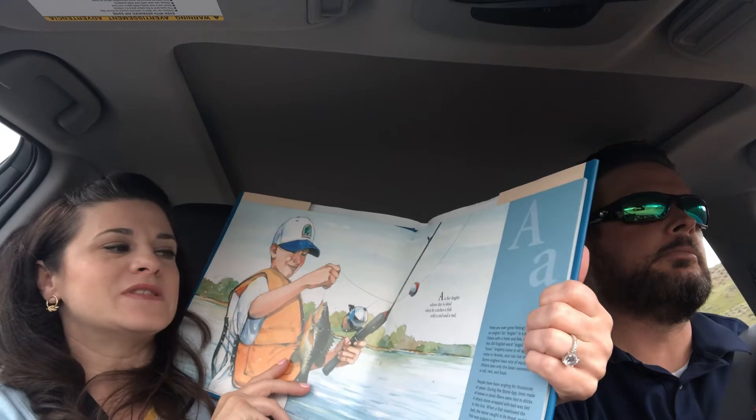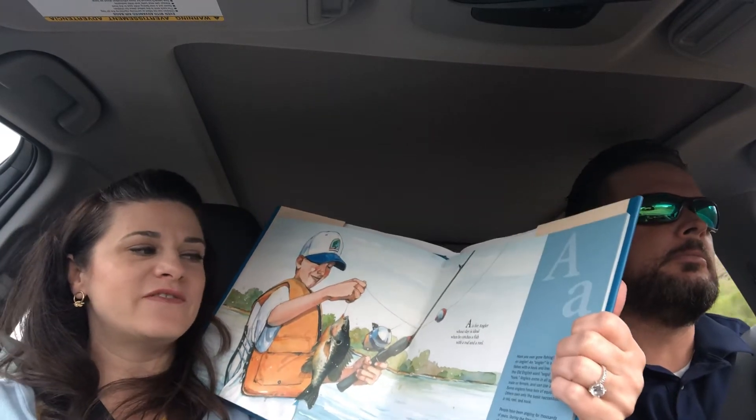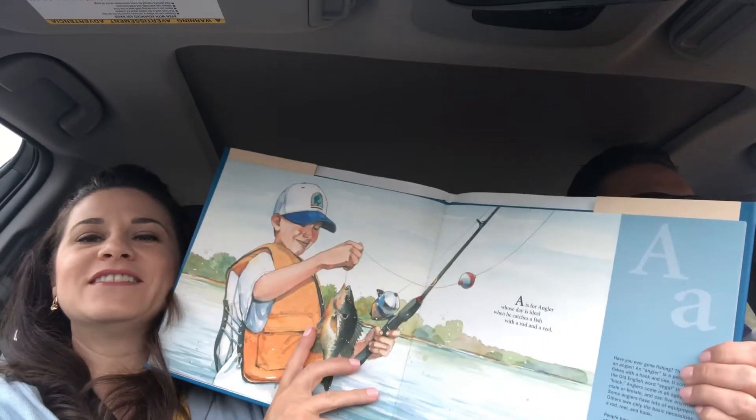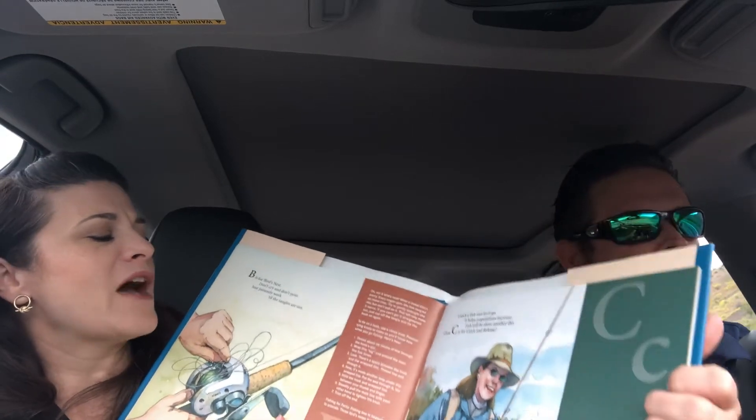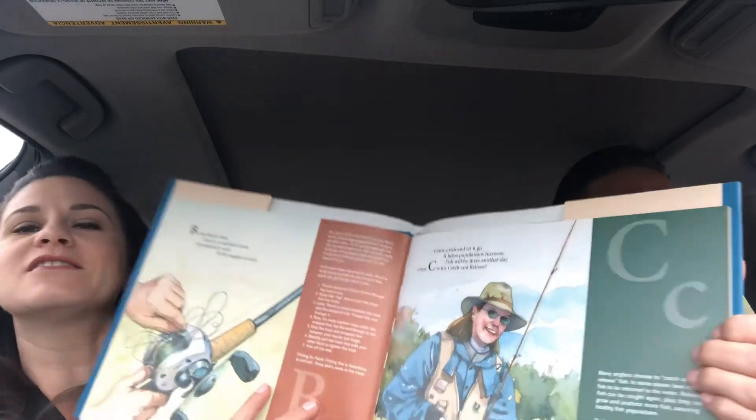A is for angler whose day is ideal when he catches a fish with a rod and a reel. B is for bird's nest — don't cry and don't pout, just patiently work and the tangles are out.